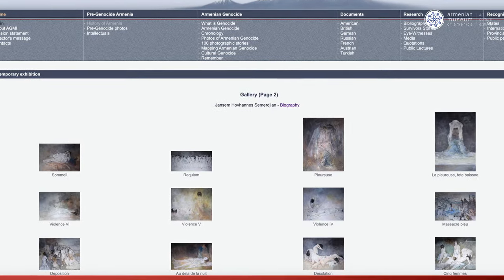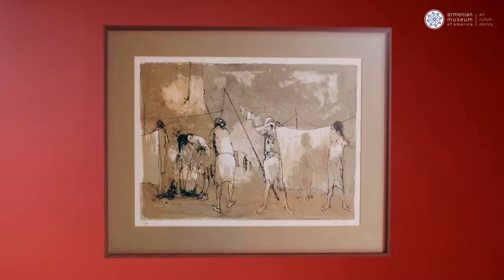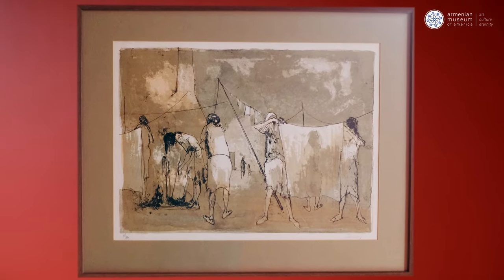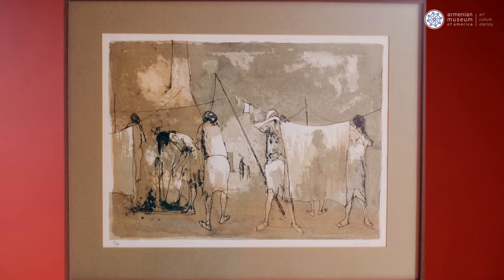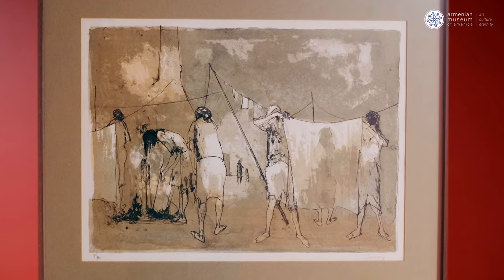He died in 2013, and we are very fortunate to have this addition to our collection. This painting was donated to us by our chairman, Hag de Manuelian, and his estate. Hag was the founder of the museum and an art collector in his own right, and he had some wonderful works in his collection, including this one.